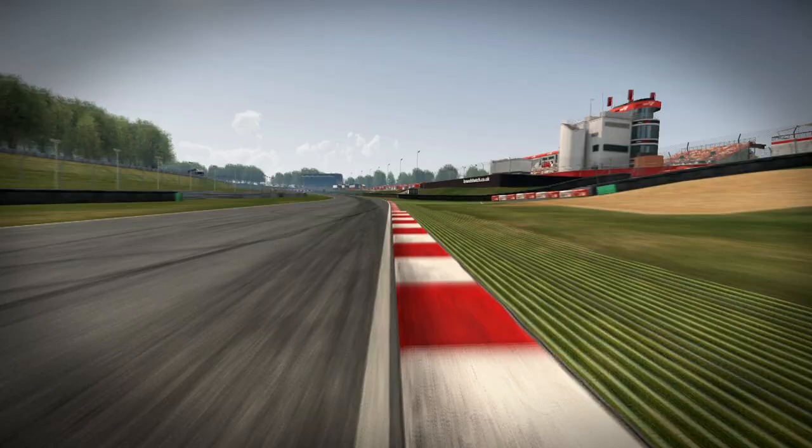With that point cloud you're capturing anything you can essentially see — a high resolution of the track including the curbs, the paint, but also the vicinity: the trees, the barriers, the fences, anything surrounding the track as well. Laser scanning has allowed us to capture every detail, and the beauty is in the detail.